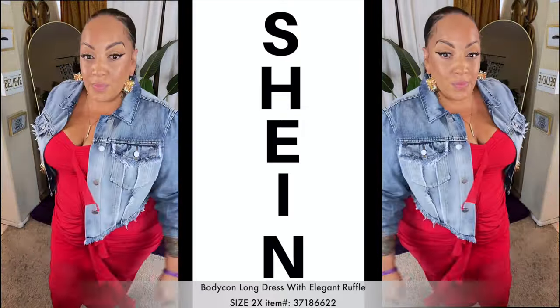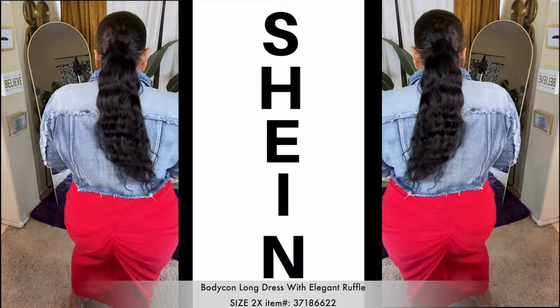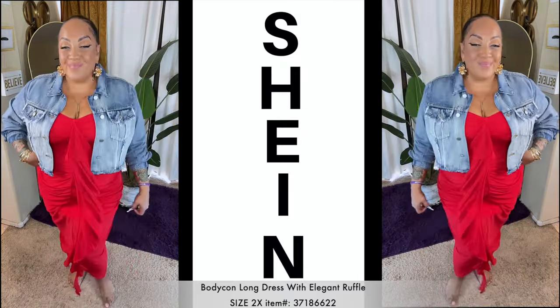Now as for this ruched red dress, I was kind of indecisive about wearing a strapless, so I decided to put on the jean denim jacket with it. But this is what it looks like without — it's really cute, size 2X girl. Make sure you check it out.